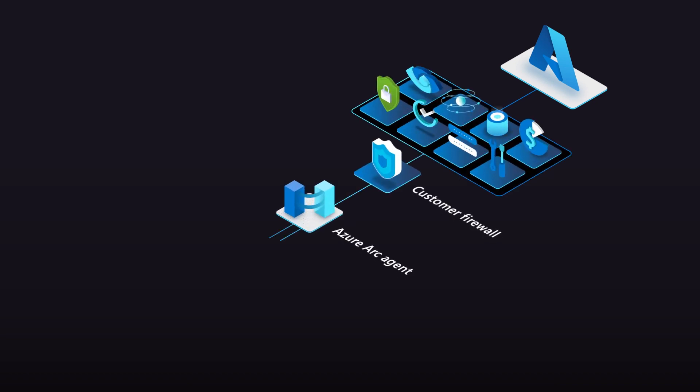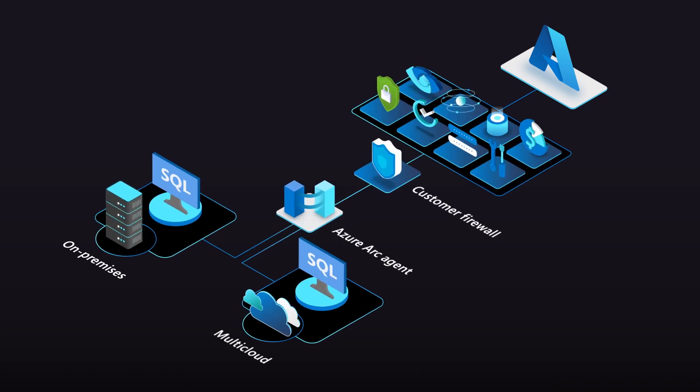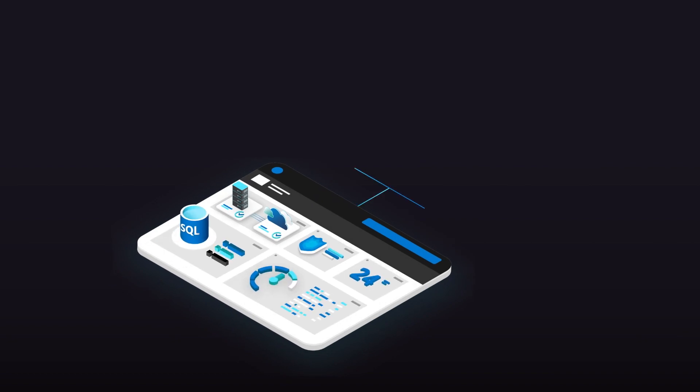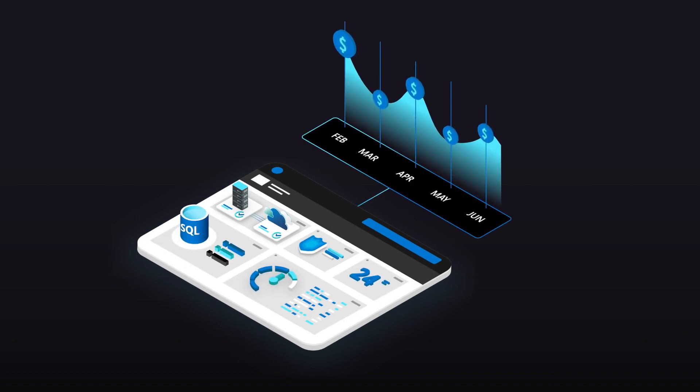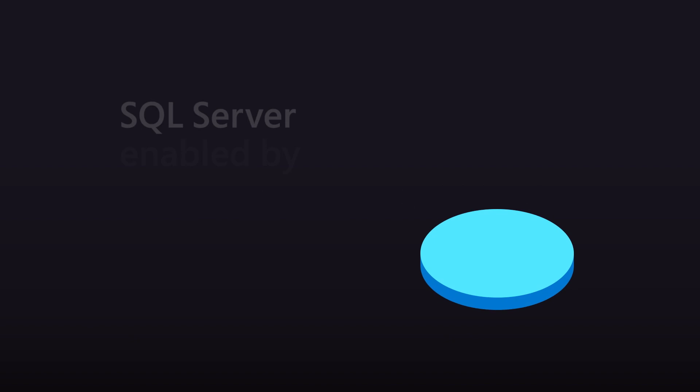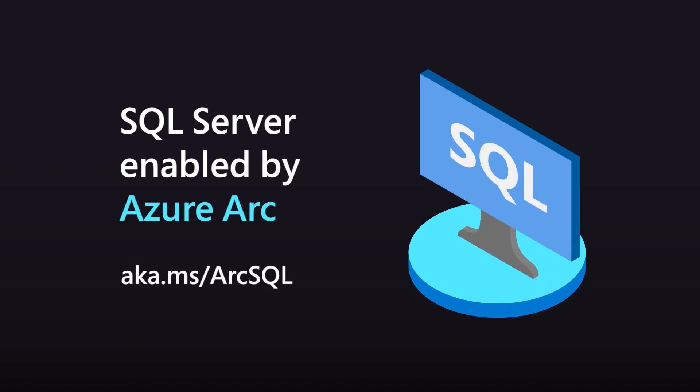Onboarding takes only minutes. Once installed, you have complete and ongoing access to new features and benefits. SQL Server innovation extends beyond the products to its business model. Now, you can pay for what you need, when you need it. Ready, set, innovate. SQL Server enabled by Azure Arc.